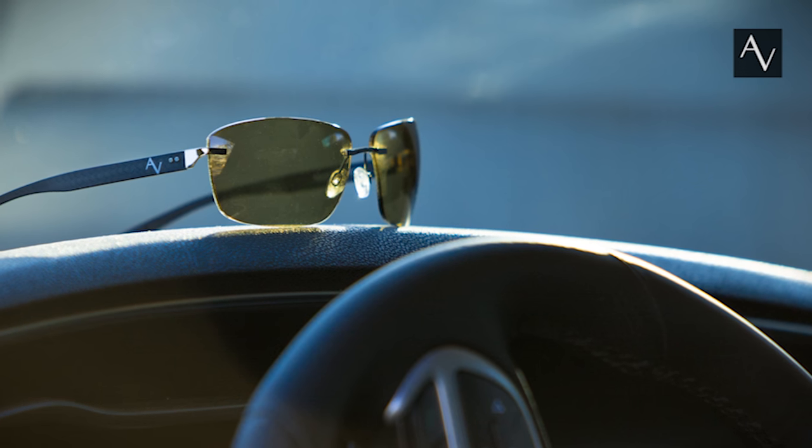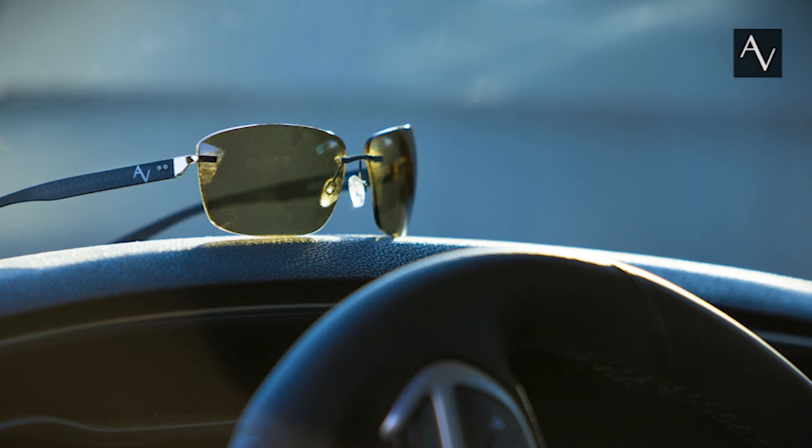The lightweight carbon fiber frame lets you wear them comfortably for extended periods of time. If you get out of your car and need to pop into the gas station or something like that, the light adaptive feature is really impressive — you just get out of the car, go in the gas station, the lenses adapt to the lighting conditions inside, come back out to your car, they re-adapt to the conditions behind the windshield, and off you go. You never have to take your sunglasses off, which is awesome.